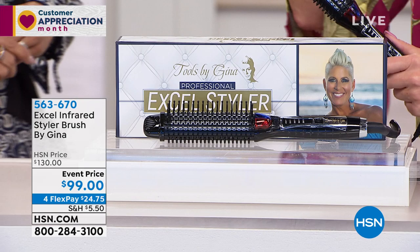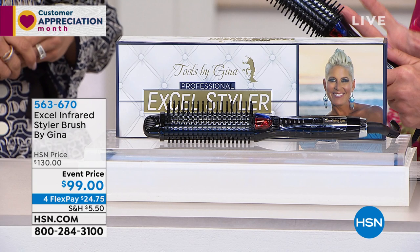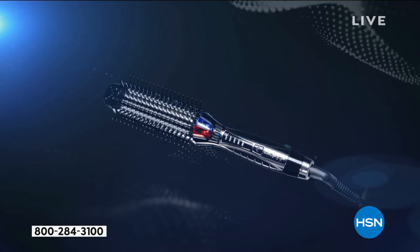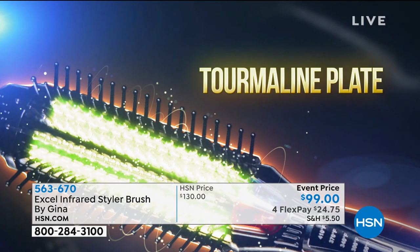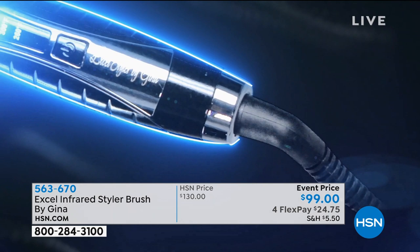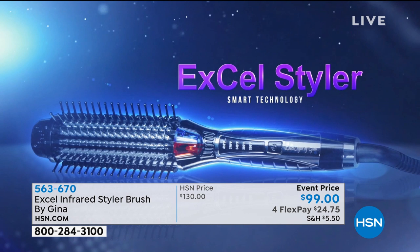We want to show you the makeup of the infrared and what sets us apart from other styling tools out there. We have some of that information we're going to share on this animation. The infrared is what I like to call smart technology — it's a combination of infrared and ion heat. What it's designed to do is steam the hair instead of apply direct heat. A lot of conventional styling tools actually pull the moisture out of your hair, which is why your hair becomes very dry and frizzy.